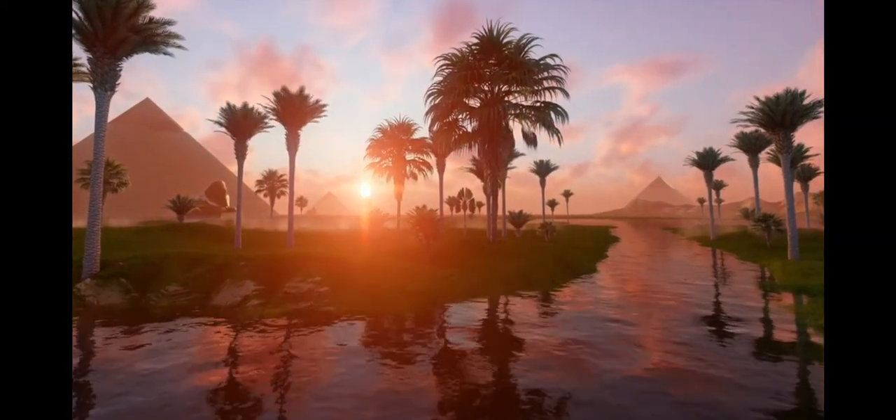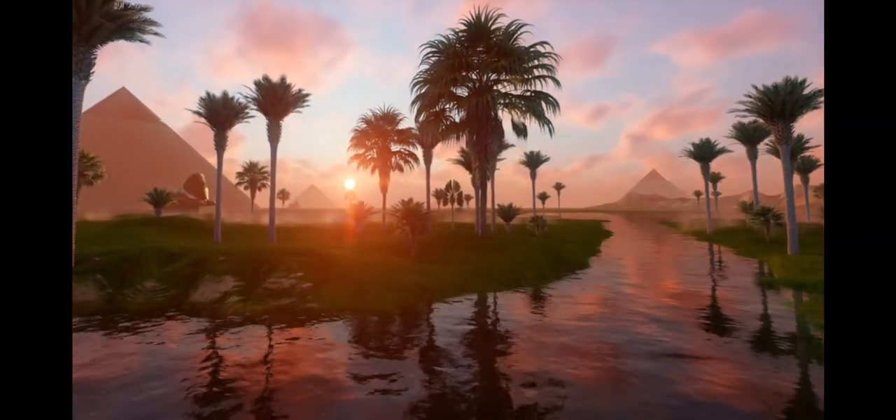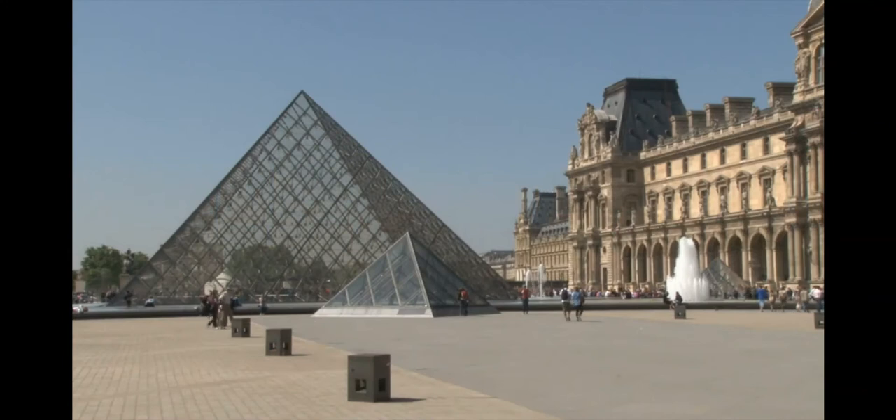In total, the ruins of more than 35 major pyramids can be found along the banks of the Nile. We are still fascinated with the shape of the pyramid and continue to use it even today. Close by the Great Pyramid is one of the most captivating symbols of ancient Egypt — the Great Sphinx.